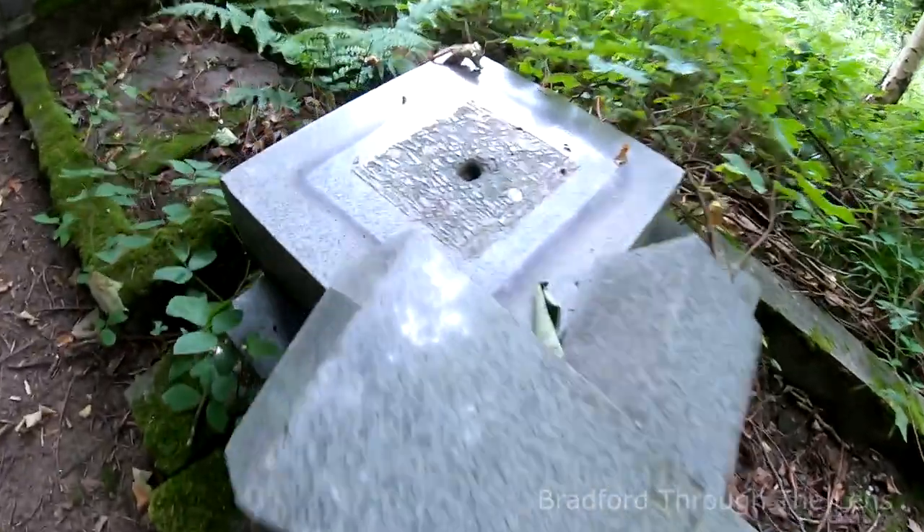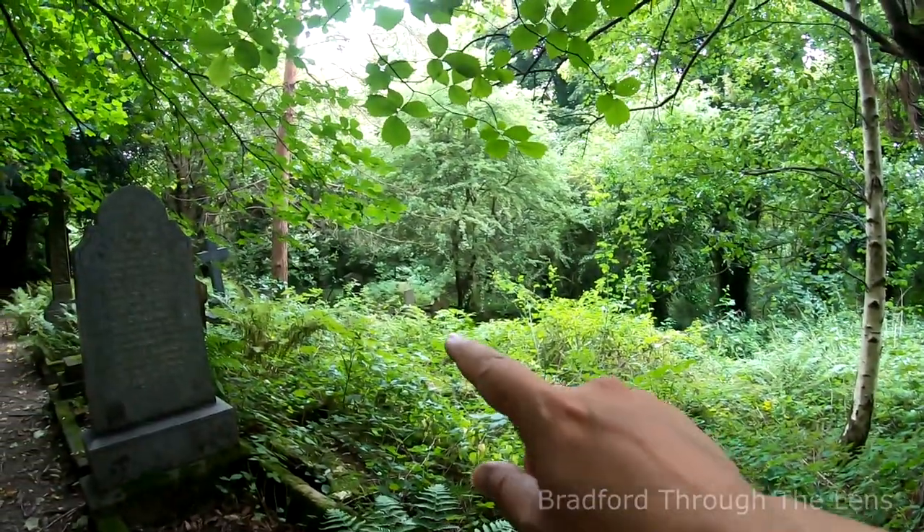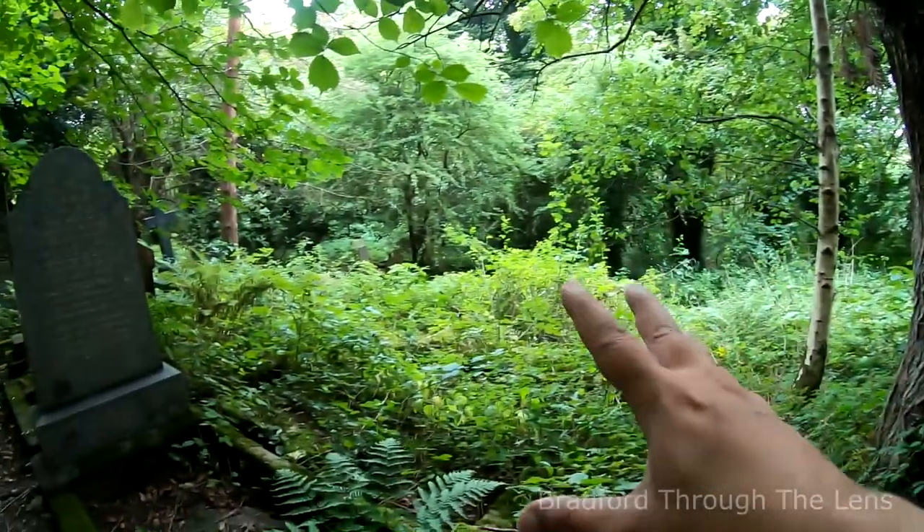That's just come off its base there. It's quite a treacherous area to be honest, so if you do decide to come here, just be careful.